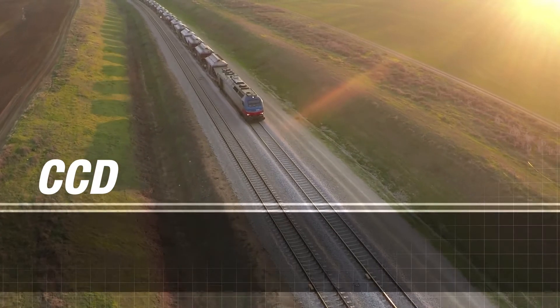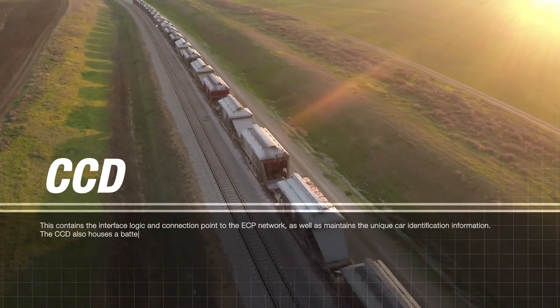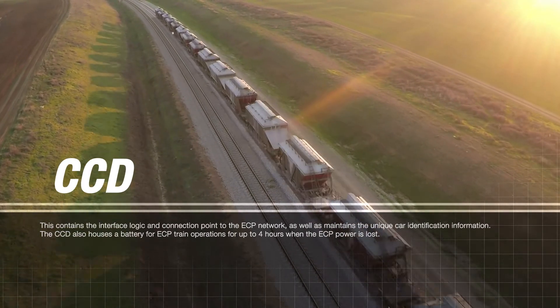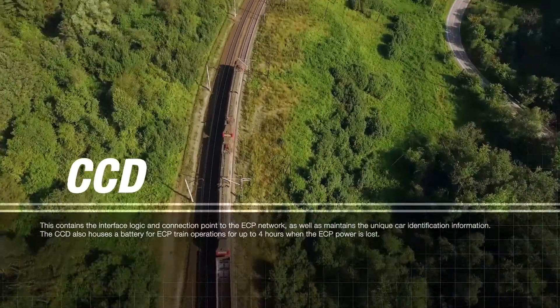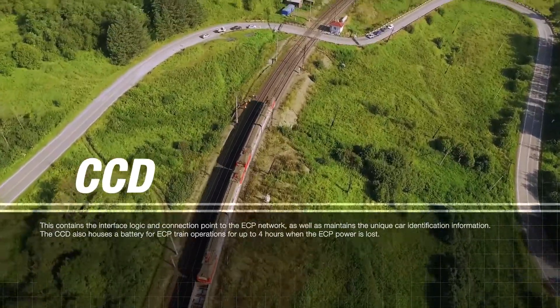Additionally, a car control device is installed on each car. This contains the interface logic and connection point to the ECP network, as well as maintains the unique car identification information. The CCD also houses a battery for ECP train operations for up to four hours when ECP power is lost.